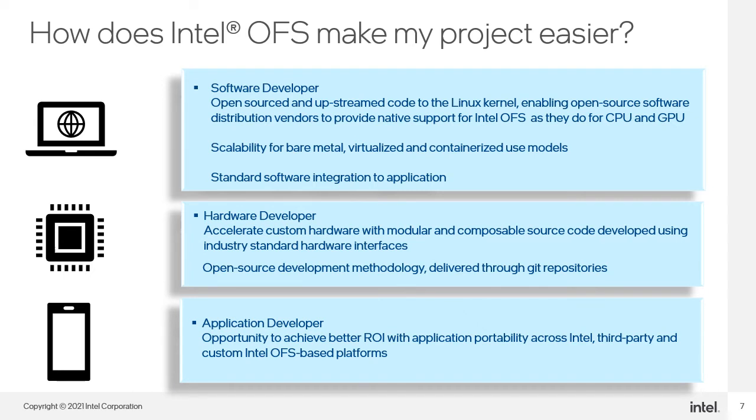For the application developer, we enable maximized ROI with application portability across Intel, third-party, or custom Intel OFS based platforms. You can leverage Intel OFS to form the foundation of your development, saving you time to innovate and differentiate on your unique value-add.